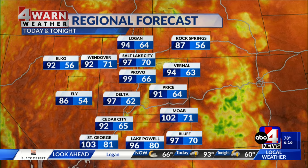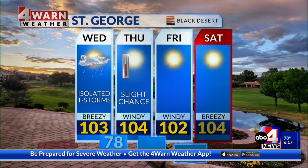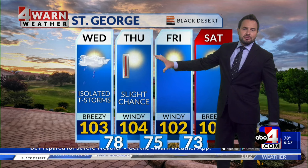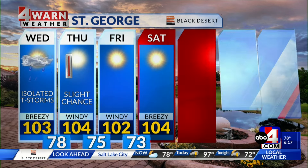The regional forecast for today: it's still hot everywhere, not quite as hot as yesterday, but 99 in Provo. Temperatures in the 90s and triple digits across southern Utah. Lake Powell maybe 96 with some of the showers and storms expected. In St. George, isolated storms, 103 today, 104 tomorrow with a slight chance still hanging on. We'll see windy conditions with temperatures near 102 on Friday.